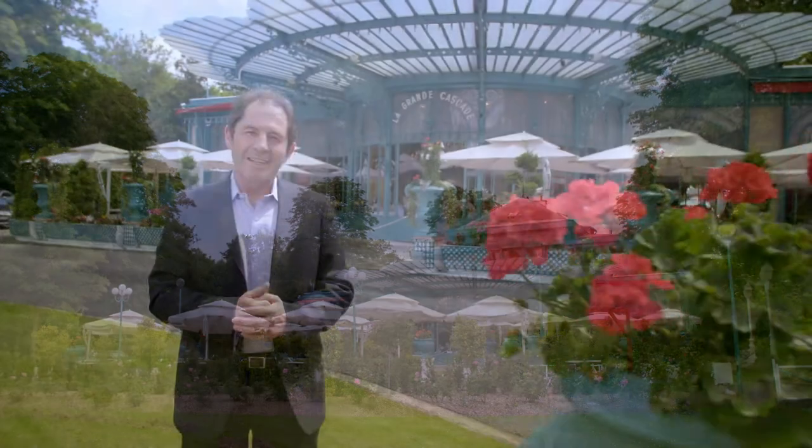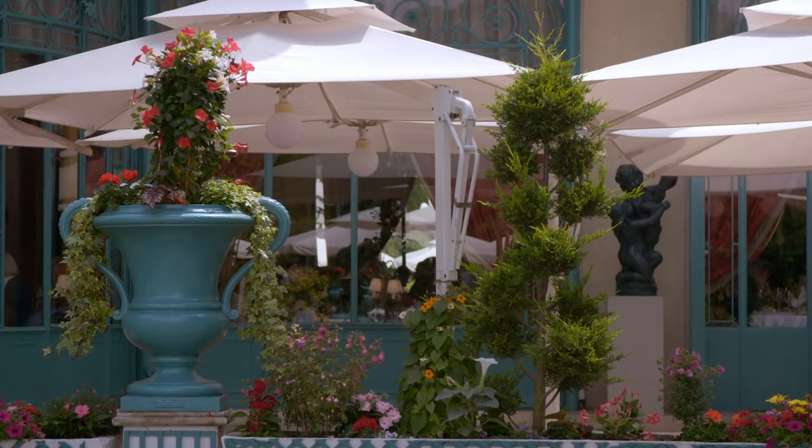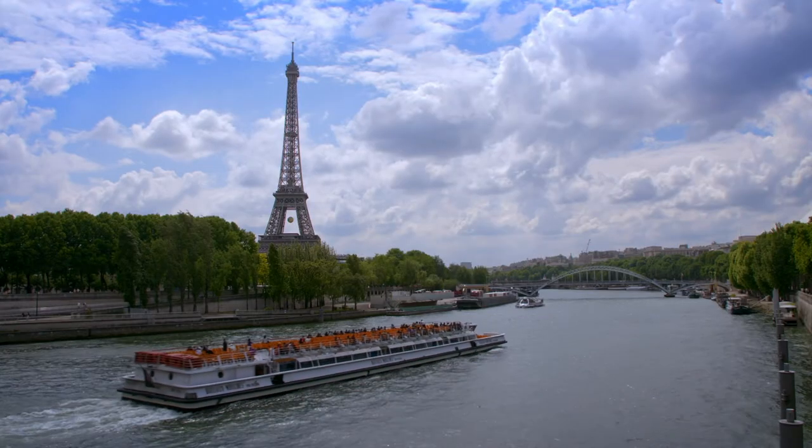This is the beautiful Grand Cascade, one of my favorite romantic Parisian restaurants. It is always a joy for me to rediscover Paris.